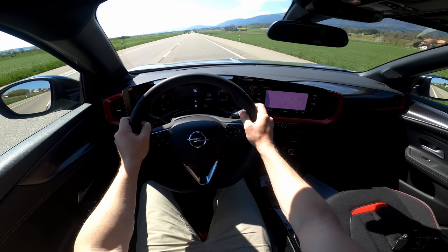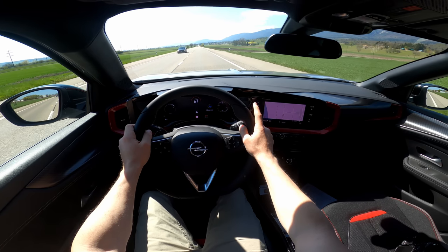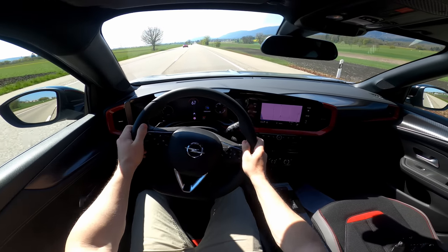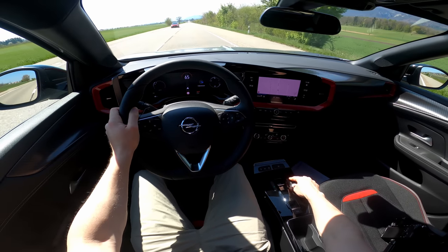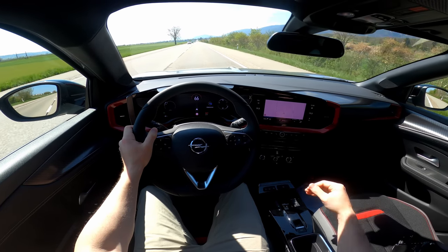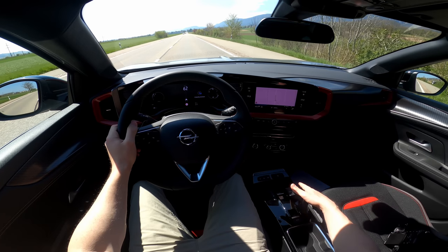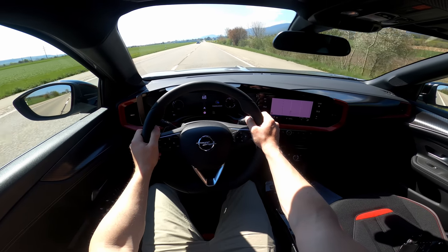In Sport mode it should be even more aggressive. It holds gears a little longer in Sport mode. The difference between modes is not huge — it's not a big change. The steering is a little stiffer, but the main difference is the acceleration response and the gear-change RPM point. In Eco mode it's much more comfortable and smooth — that's the way I like to drive.